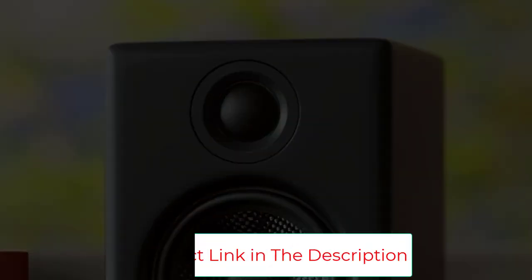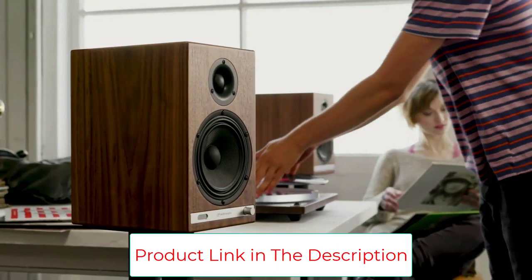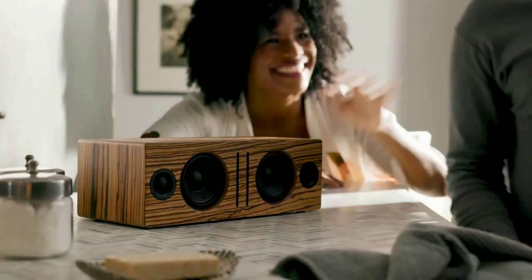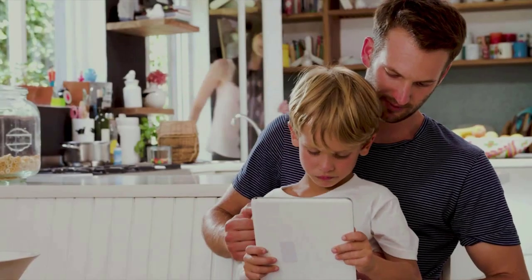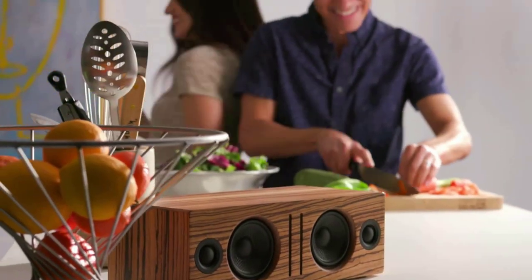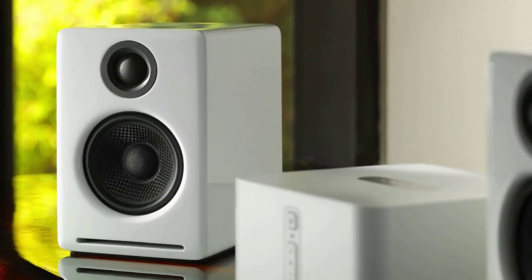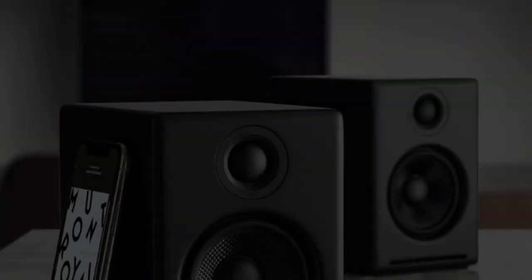At 6H x 4W x 5.25D inches each, the A2 Plus system sounds much bigger than it is. The package includes a pair of A2 Plus wireless powered speakers, 6.5-foot speaker wire, power supply and cord, 5-foot USB cable, 5-foot mini-jack audio cable, microfiber speaker and cable bags, and a setup guide.